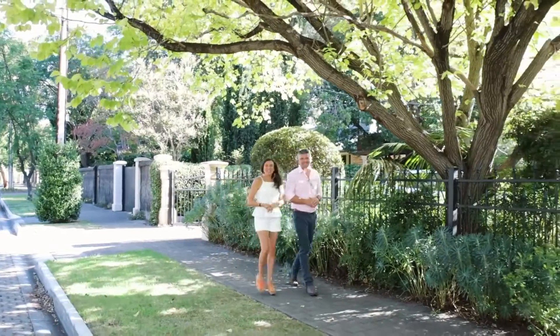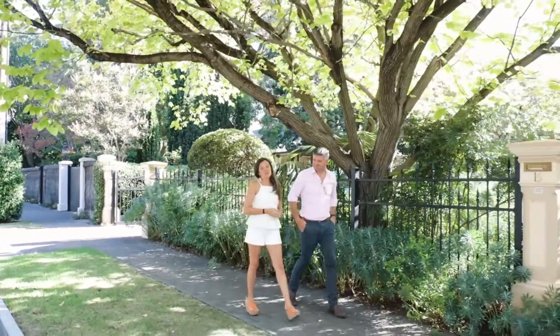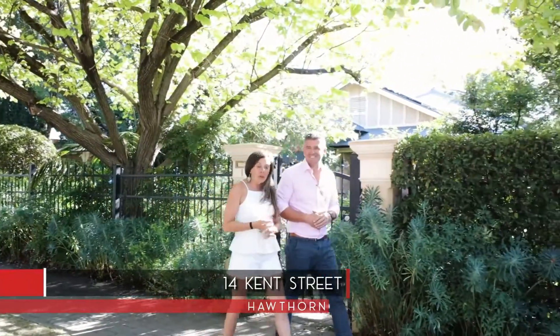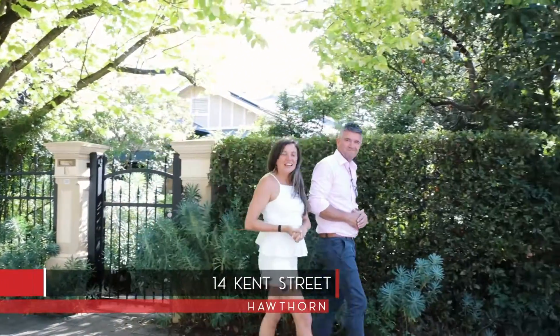Hi, Simon and Bec here from Tanner Real Estate. We're on one of the most beautiful streets here in Hawthorne, just tree-lined and absolutely gorgeous. 14 Kent Street, Hawthorne. Come and let's take a look.